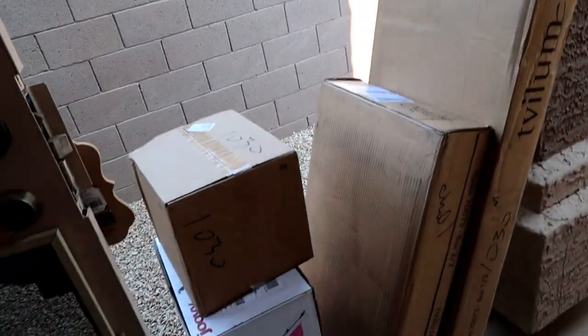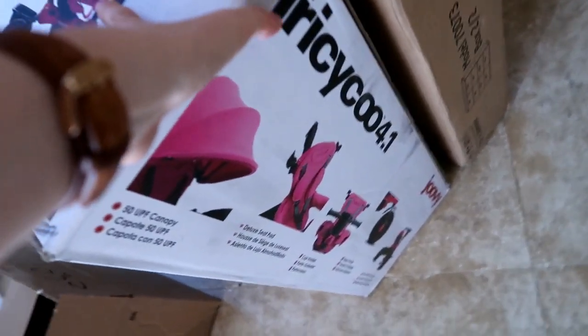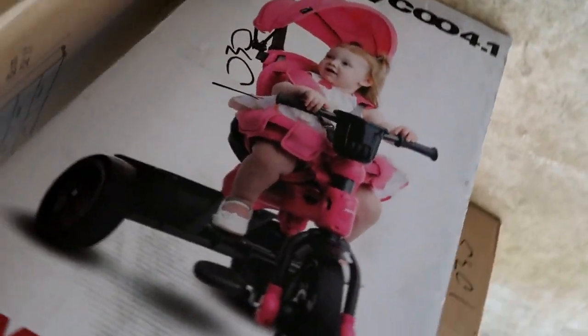You guys, let's talk about this mail day! I don't even know what those two small boxes are — I'm pretty sure that big one is our dresser. I'm getting quite the workout bringing all this stuff inside. Okay, so this is called a Tri-K, it's by Juvie, and I'm really excited about this.